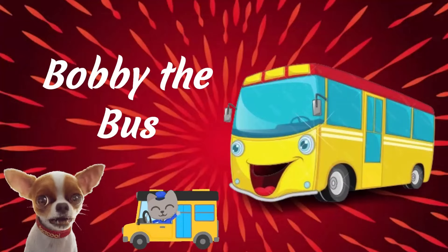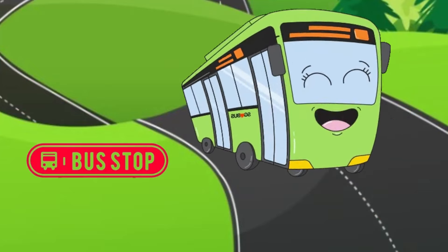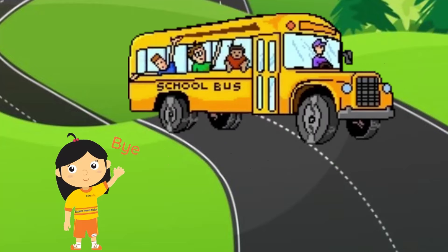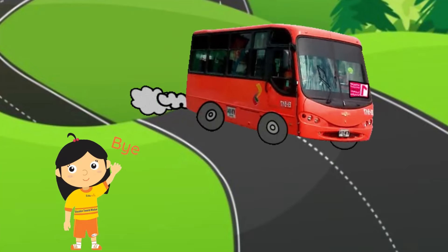Bobby the Bus. Bobby is a big, cheerful bus with lots of space for passengers. He loves to make new friends every day, taking them to school, work, or anywhere they need to go.